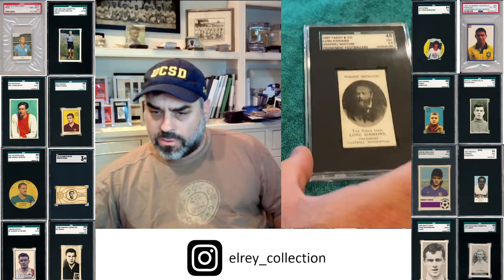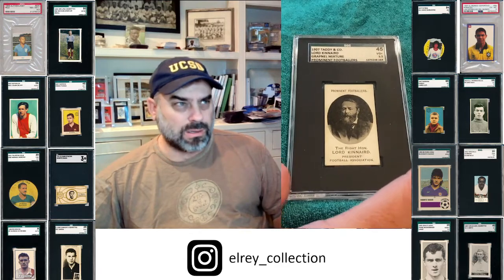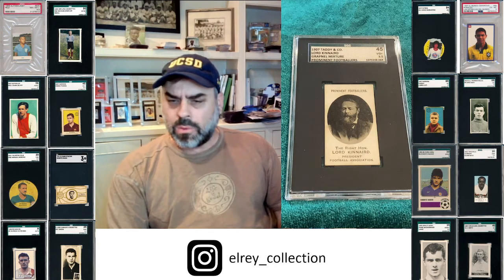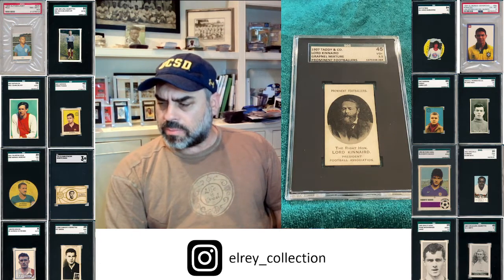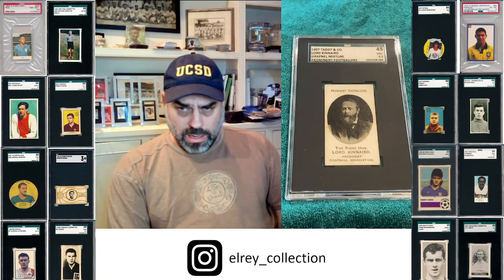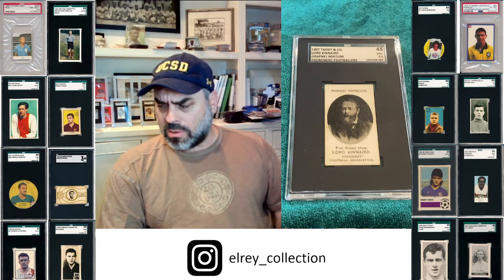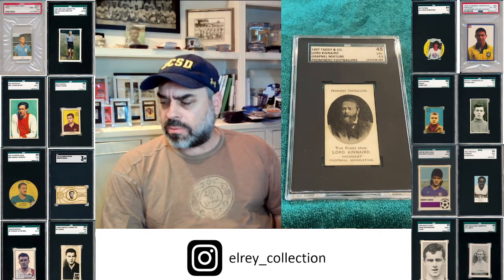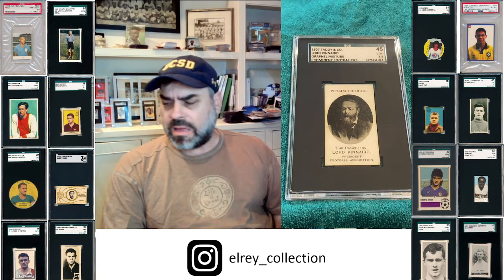Following that, especially after the Netflix show — there are some incorrect things in there, but it really celebrated the early days of the English game and some of the challenges — this is the Lord Kinnaird card. He's one of the main characters of that series, and this is his only card. But beyond the series, he was a really important pioneer of the structure and professionalism of the game, and really drove the FA Cup in particular.